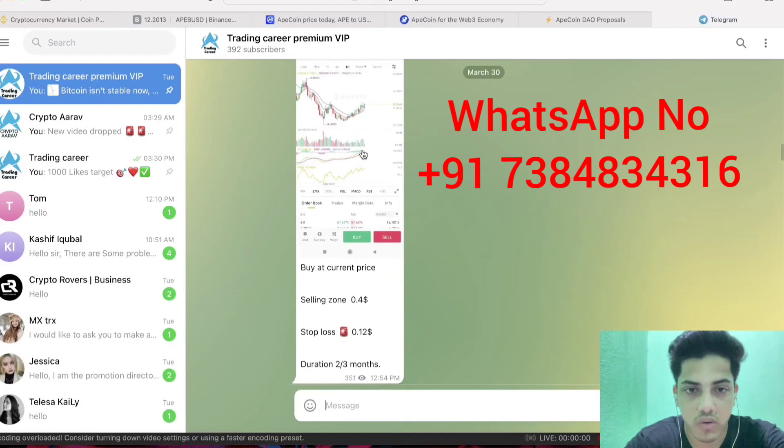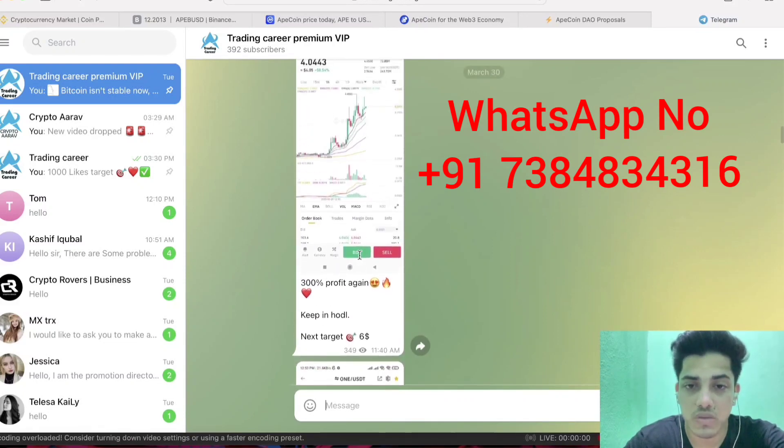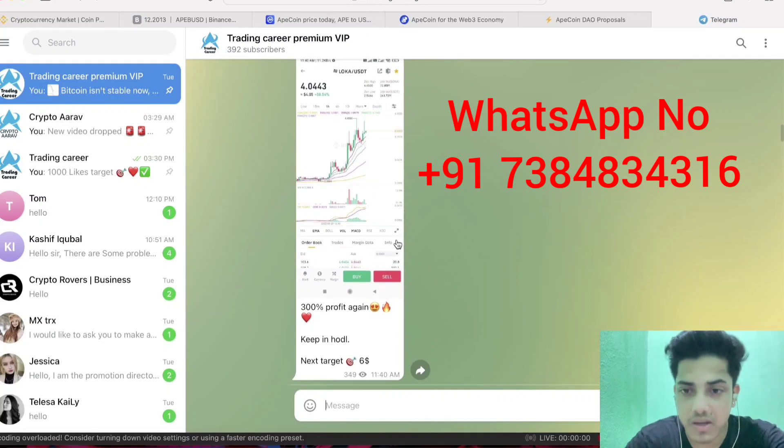We've seen 300% profit — that itself is a huge amount. If you want to make money and know when the market is about to dump, join this subscription. It's a paid group but a very small amount to pay, and you can make big gains. That's about it — have a nice day, cheers.